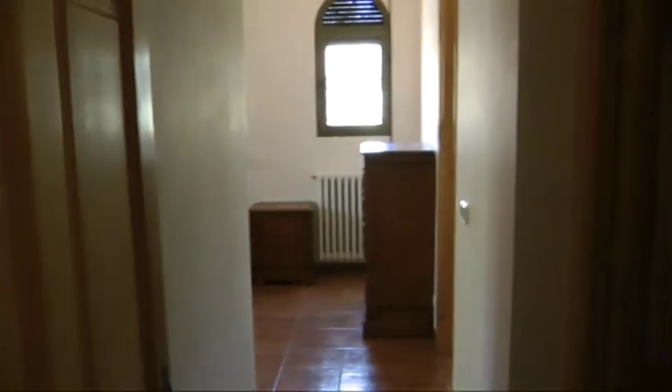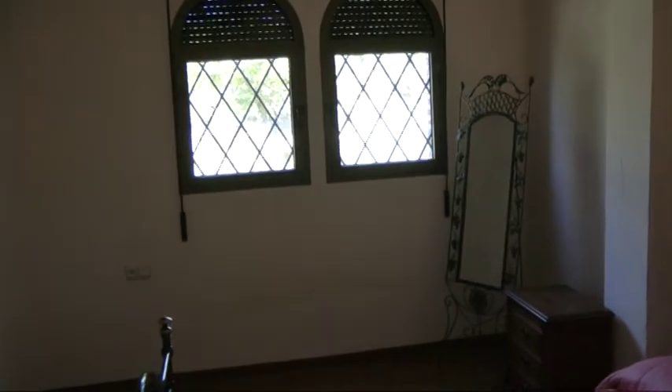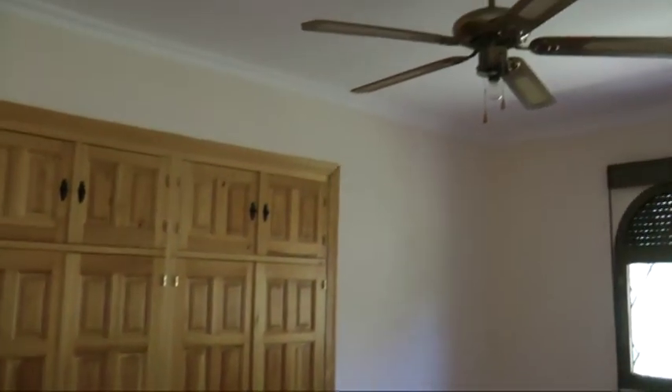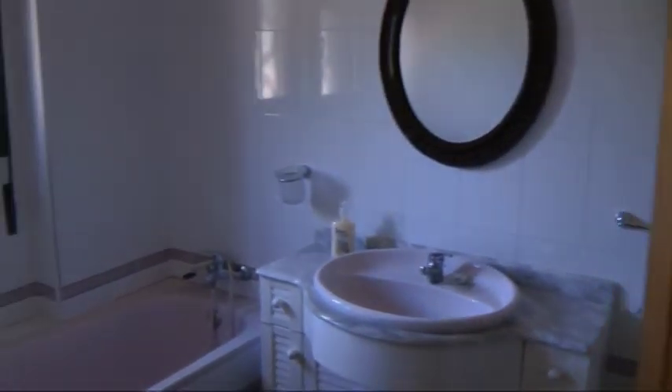Starting with the master bedroom — a walk-in wardrobe, plenty of storage, plenty of space, decent sized bedroom, lots of light. Then you've got a double wardrobe with good storage up on top and a ceiling fan. It's noticeably cooler inside with the tall ceilings, and installing air conditioning is quite inexpensive and painless these days.